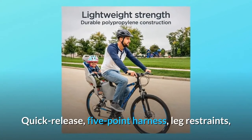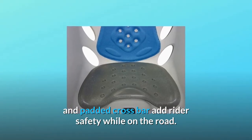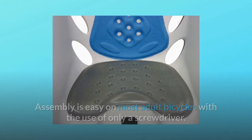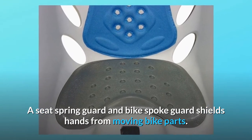A quick-release five-point harness, leg restraints, and padded crossbar add rider safety while on the road. Assembly is easy on most adult bicycles with the use of only a screwdriver. A seat spring guard and bike spoke guard shields hands from moving bike parts.